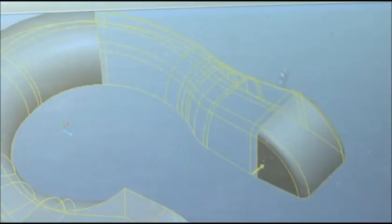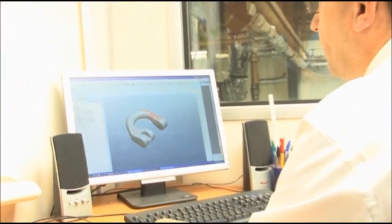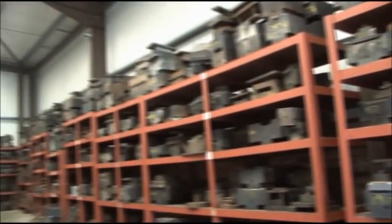Using 3D modelling, CAD CAM and finite element simulation, our in-house tool room can produce tooling within a very short lead time, supporting customers from design to finished parts.